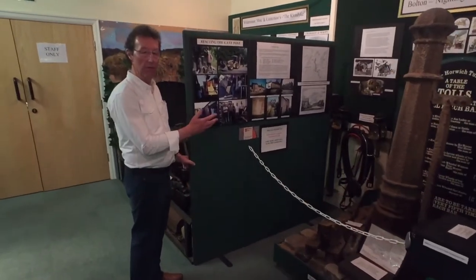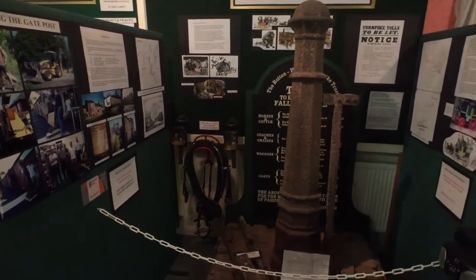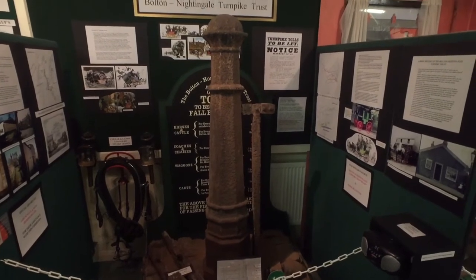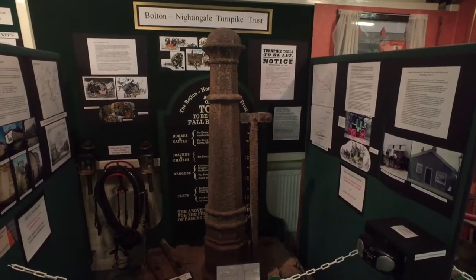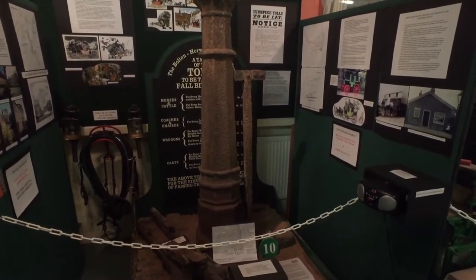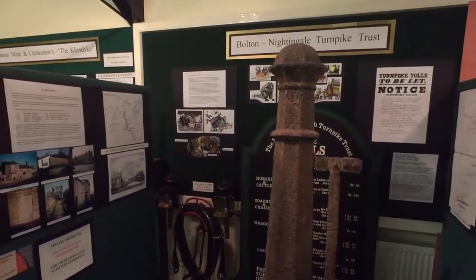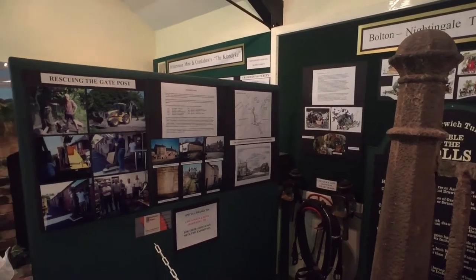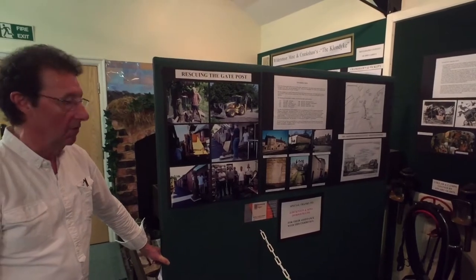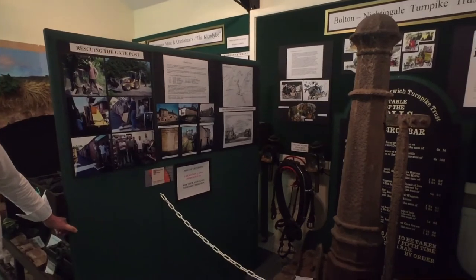Many people will wonder what on earth this is. It's in fact the gate post from the Fall Birch Toll. Long before our times, there used to be a turnpike road running along both Chorley Old Road and Chorley New. And at Fall Birch, as at the Crown and various other places, there used to be a toll bar. This amazing 200-year-old relic is what's left of the Fall Birch Toll, including remnants of the actual gateway itself.